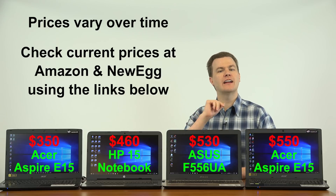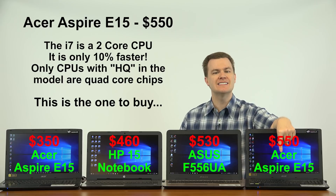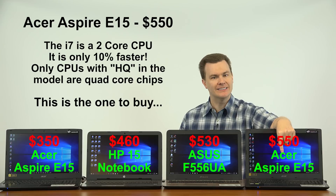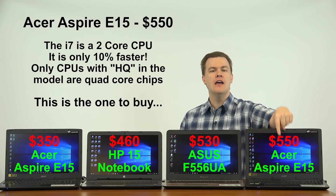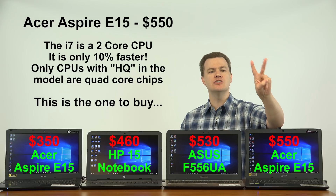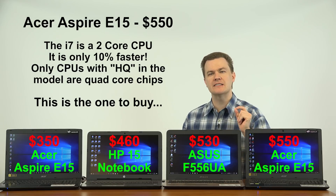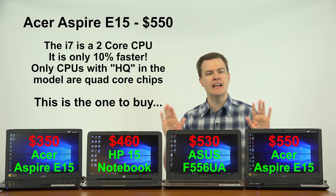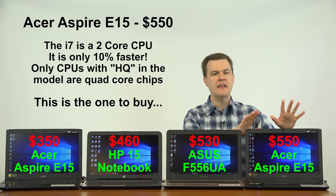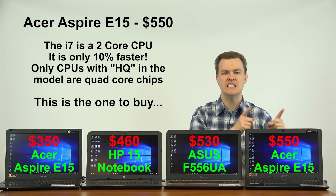One final point I'll note, and I've been asked this multiple times: this computer comes in an i7 version for $150 more. Do not buy it — it is not worth the money. The i7 version of the Acer Aspire E15 is a two-core, four-thread chip, exactly the same as the i5 except the clock speed is about 10% faster. It is not a quad-core chip, even though it says i7. Don't spend $700 on the i7 version. Get the $550 — it's the deal.